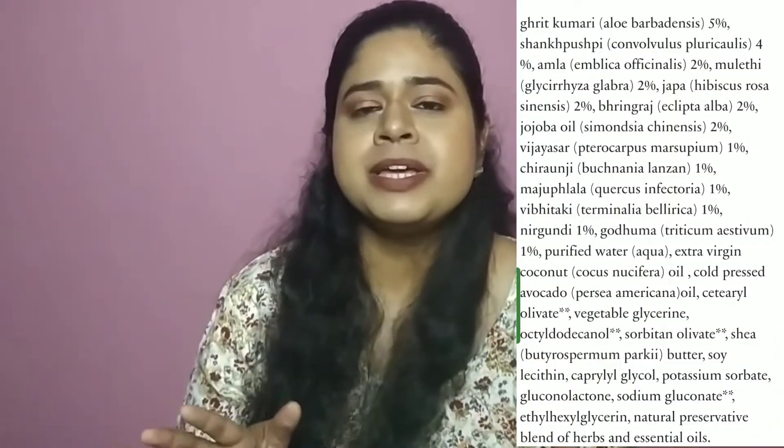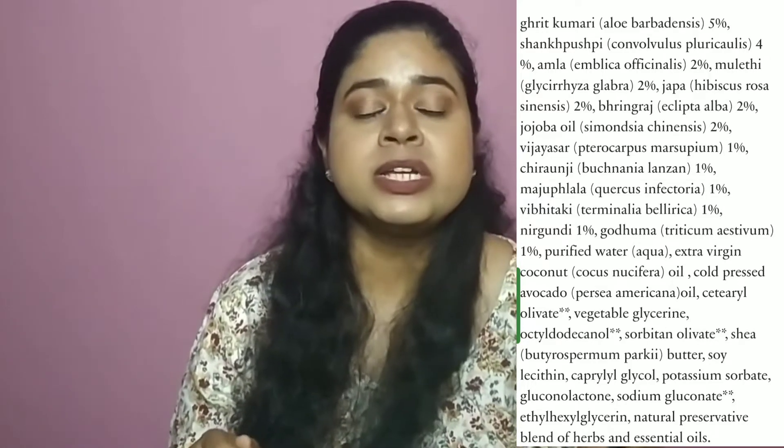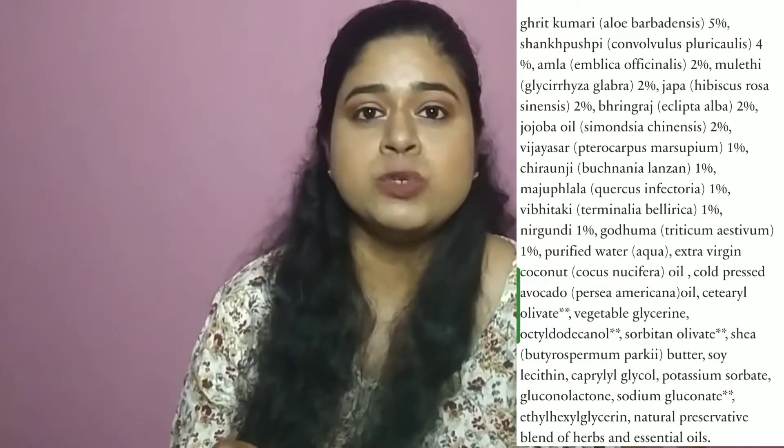This is how the texture of this hair mask looks. It is very creamy and it is very easy to spread it on the hair strands. This is the complete ingredient list of this product, and they also mention the percentage of ingredients that they have used.